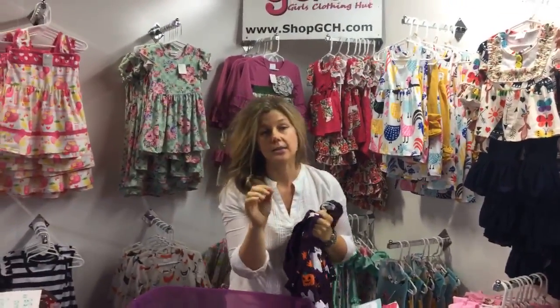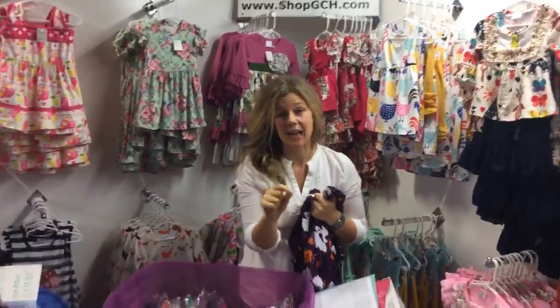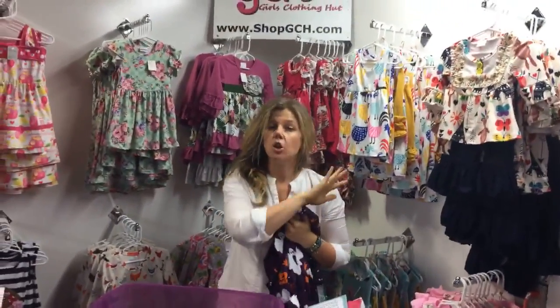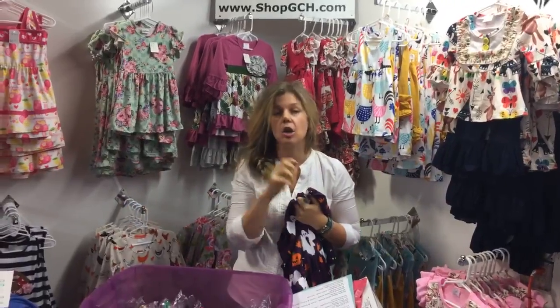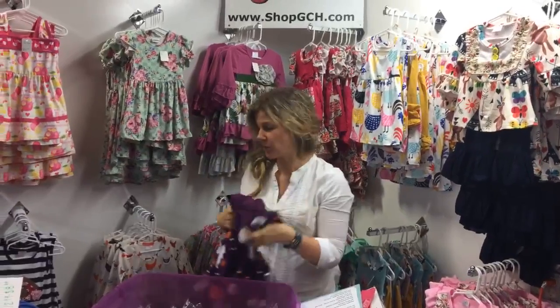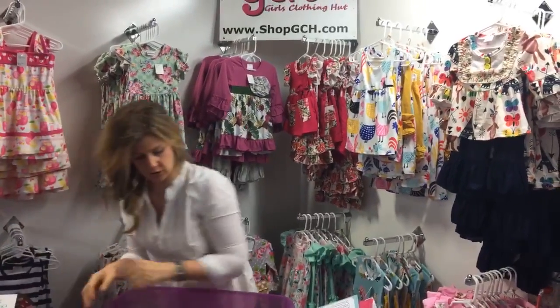A lot of the sizes on our website start at 6 to 9 months and go all the way up to size 14-16. You have tons of sizing options and great prices — we make sure the things we put on our website are things that we would want to own ourselves.